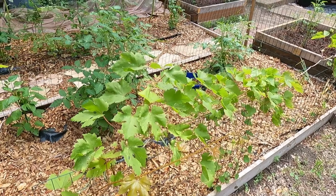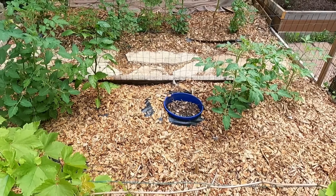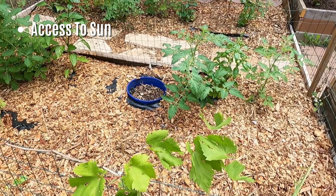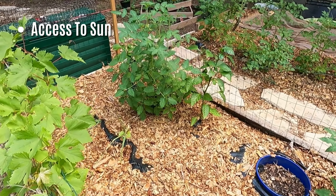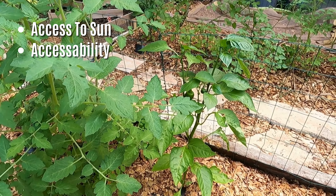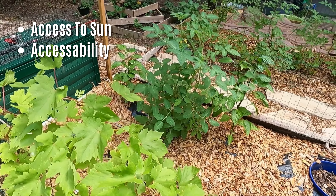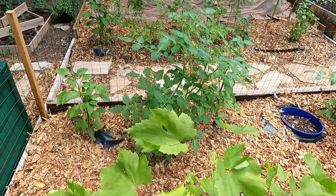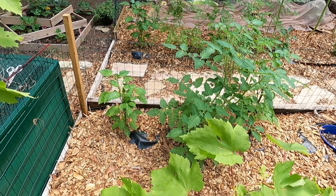Now it's time to pick the perfect spot for a raised bed garden. There are three things to factor in when picking your location. One: access to sun — plants need sun for photosynthesis. Second: accessibility — you don't want to create a raised bed somewhere hard to reach. Third, and probably most important: access to water. You want a spot with good access to water. Water is essential to your garden, essential to your plants, essential to life.